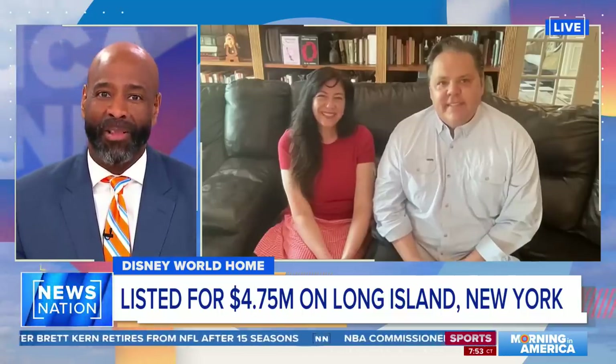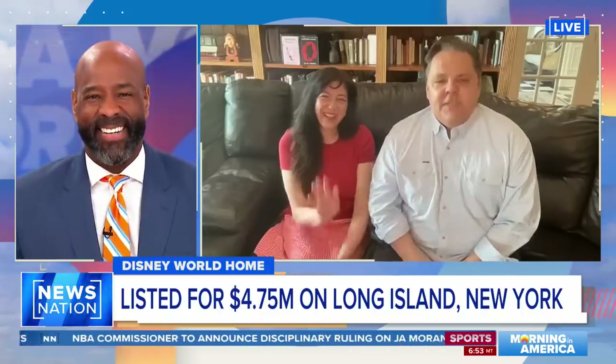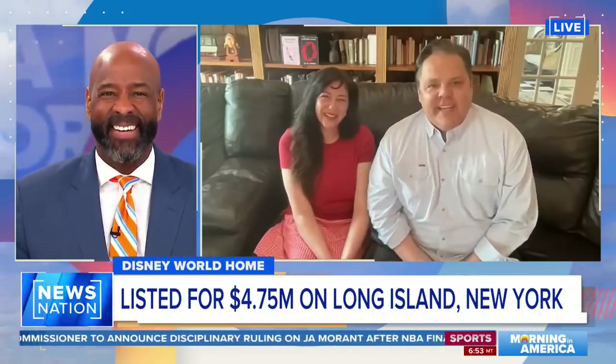Can I tell you how much we enjoyed having you all on Morning in America this morning? Thank you so much, and good luck on your next adventure. Thank you both. It's New Suffolk Avenue in Kutchev, New York. You had me at ten bathrooms — I'll take it.